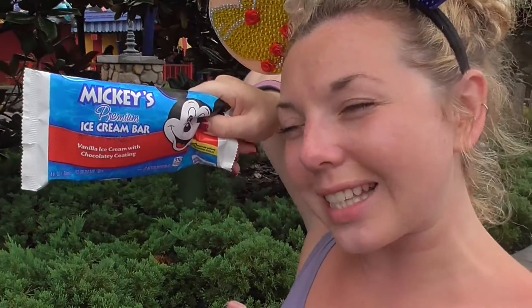Sadly, it's the last day and I'm feeling very, very sad about it. So that also means the last of the Mickey-shaped treats. Of course, we have to end with the classic, which is the Mickey-shaped bar. So I've never had one, believe it or not — despite coming here quite a few times, I've never had one. Let's give it a go and see what I think.